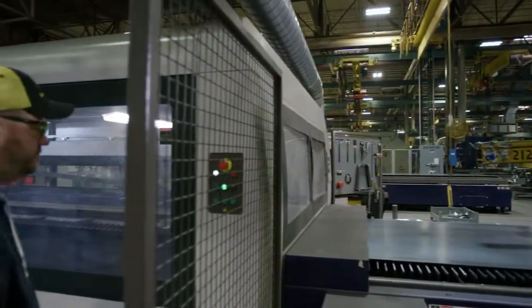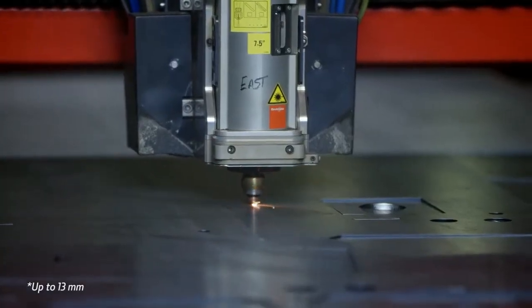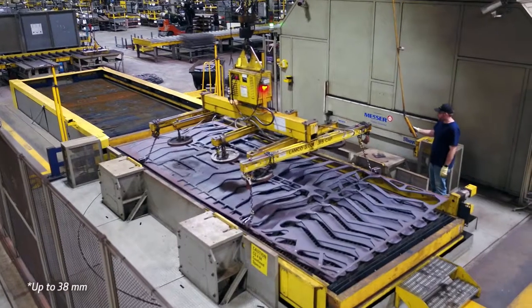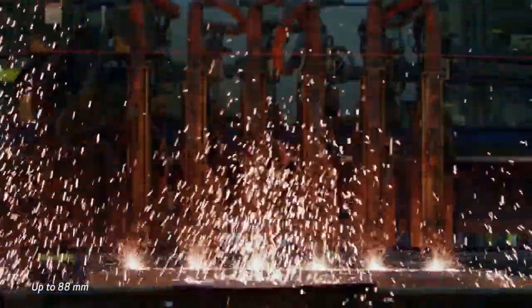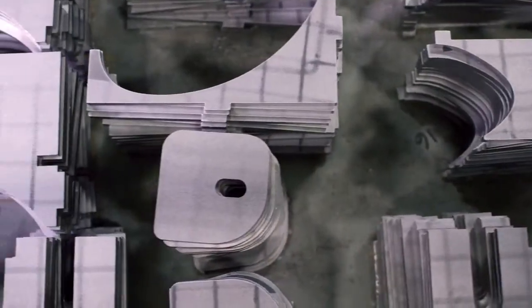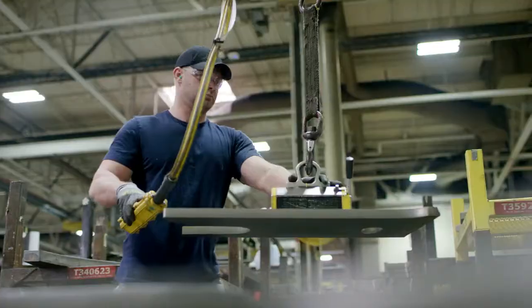Once a design is approved, steel cutting begins. We use laser cutting for steel up to one half inch thick, plasma cutting for plates up to one and a half inches, and oxy-fuel cutting for material up to three and a half inches. Every day, we cut 500,000 pounds of plate steel.